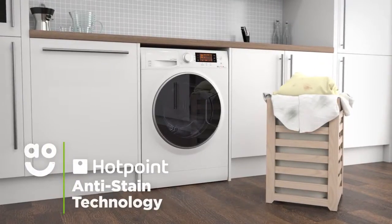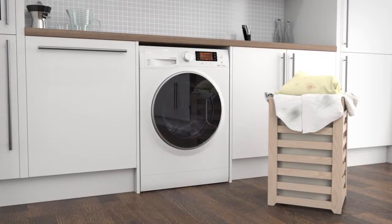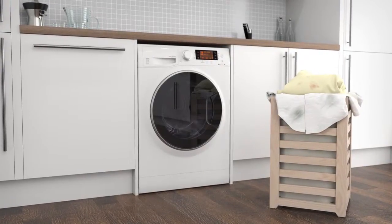Hotpoint's anti-stain technology removes 20 of the most stubborn everyday stains, such as oil, chocolate and ink, all at the touch of a button. It works by instantly releasing detergent into the drum before gradually increasing the temperature to 40 degrees and holding it there for the rest of the programme.